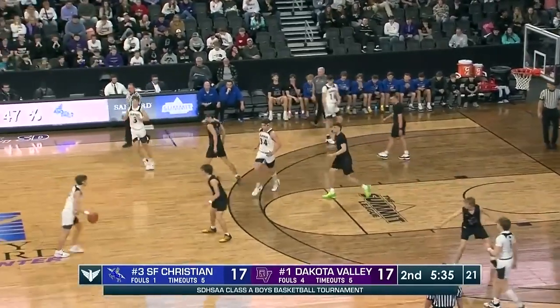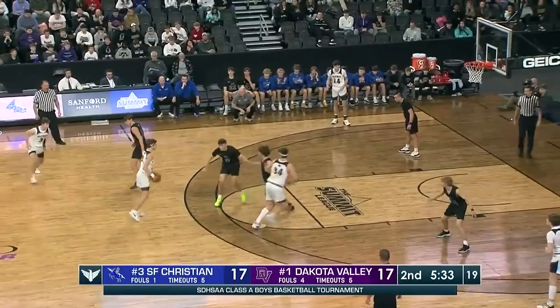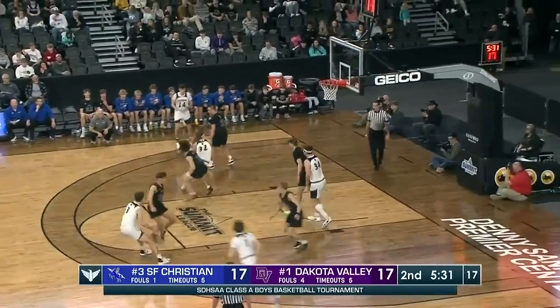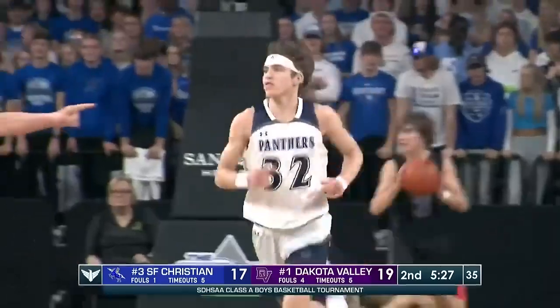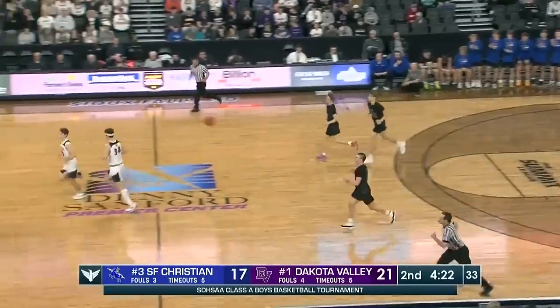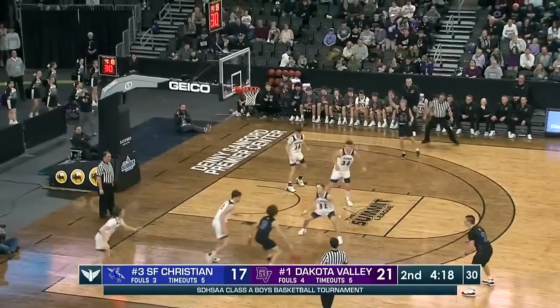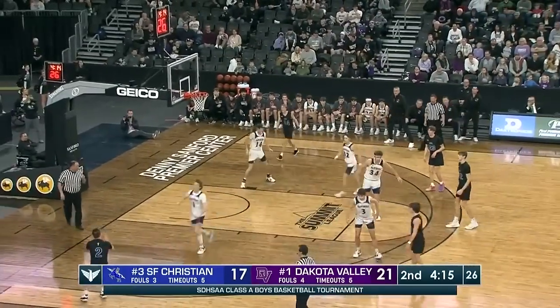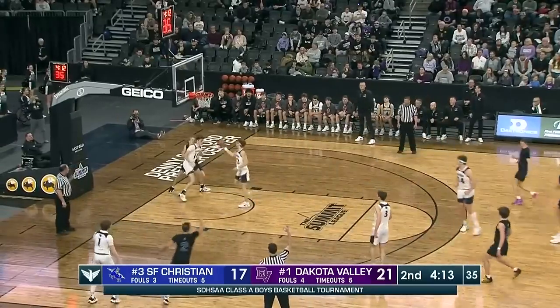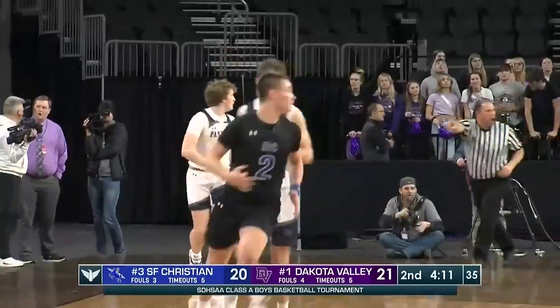From the free throw line today, they're going to need to continue to make those. Their shooting percentages look good across the board with the exception of three-point shooting — they are 0 of 3. And there's Rosenquist. Long pass up ahead to Brother Cole — no shot for him there. Tate has it in the corner for three — yes! His first points of the night.